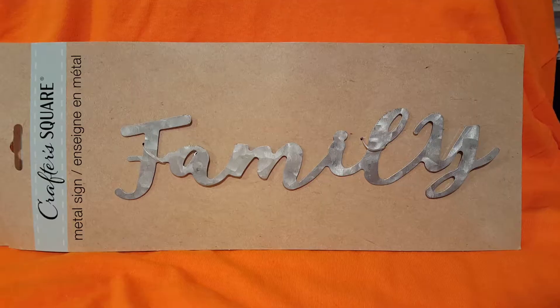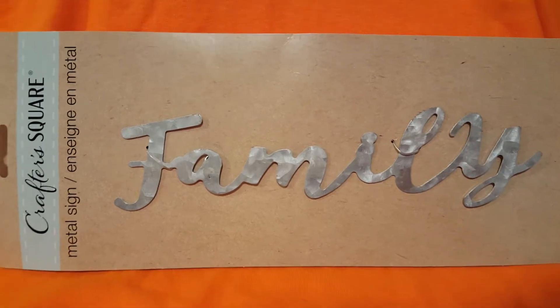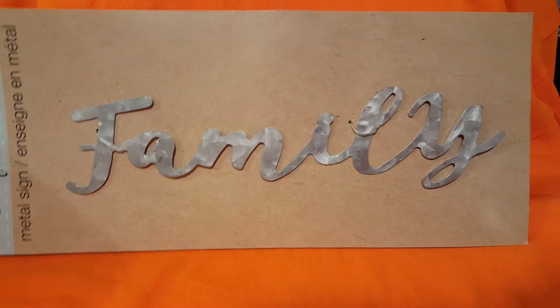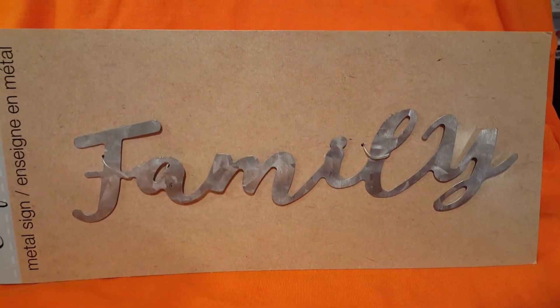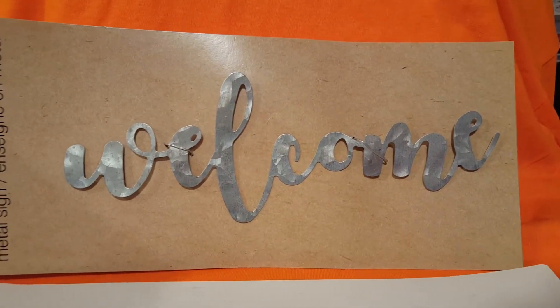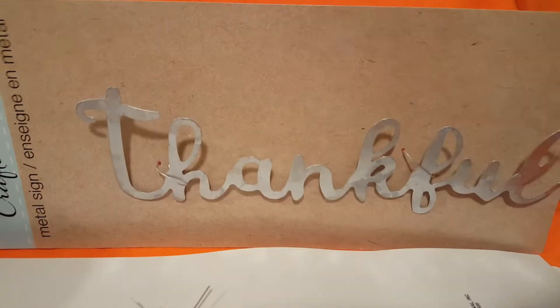Last but not least, I got these metal signs — like that metal galvanized sign. This one says 'Family'; I guess you could put it on your own wreath if you'd like. It's a silver tone. Then there's 'Welcome,' and here is 'Thankful.'